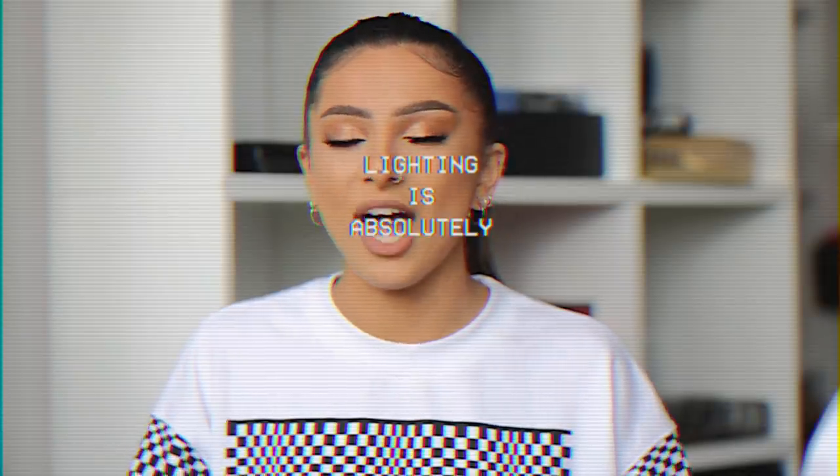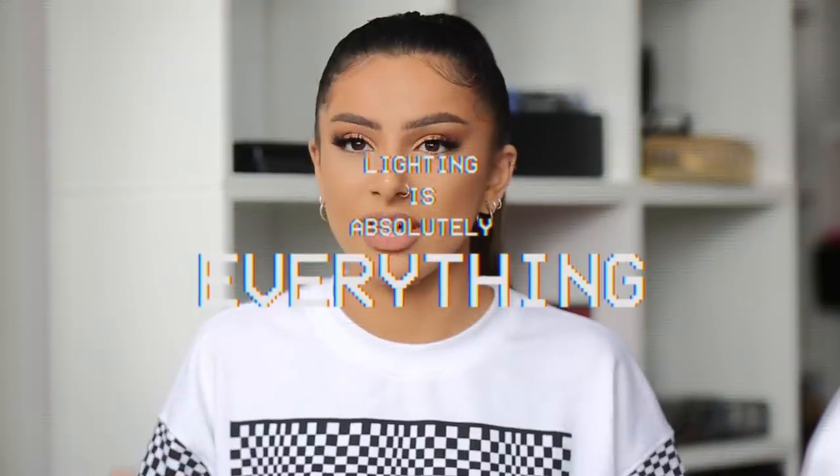Lighting is absolutely everything. Lighting is key. If the lighting is off, in my opinion, I won't get as good of a photo. I do a lot with natural light personally. I don't like taking my photos on a day like today where there's a lot of clouds — it's very gray because it washes me out and it just doesn't make me look as glowing and radiant. I'm not saying direct sunlight is the only method to take a selfie, it's just the specific style to get that golden hour look.